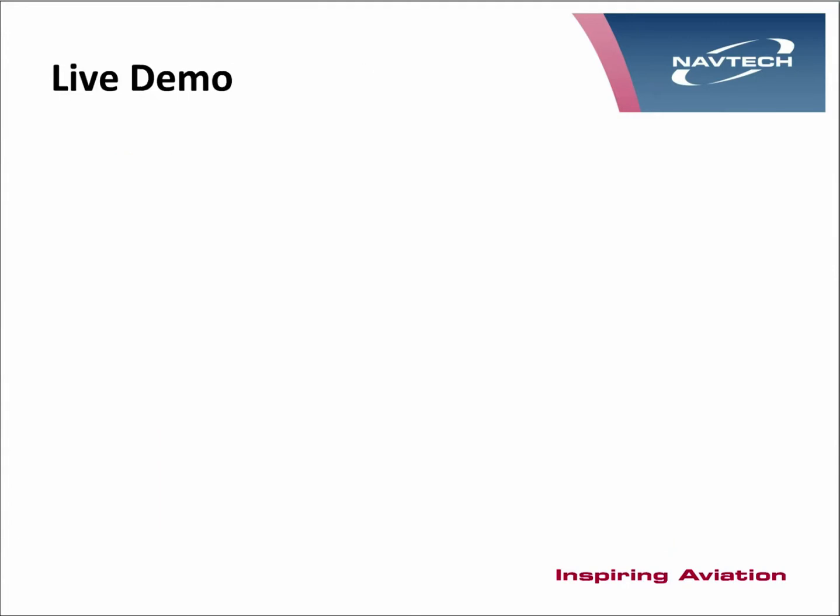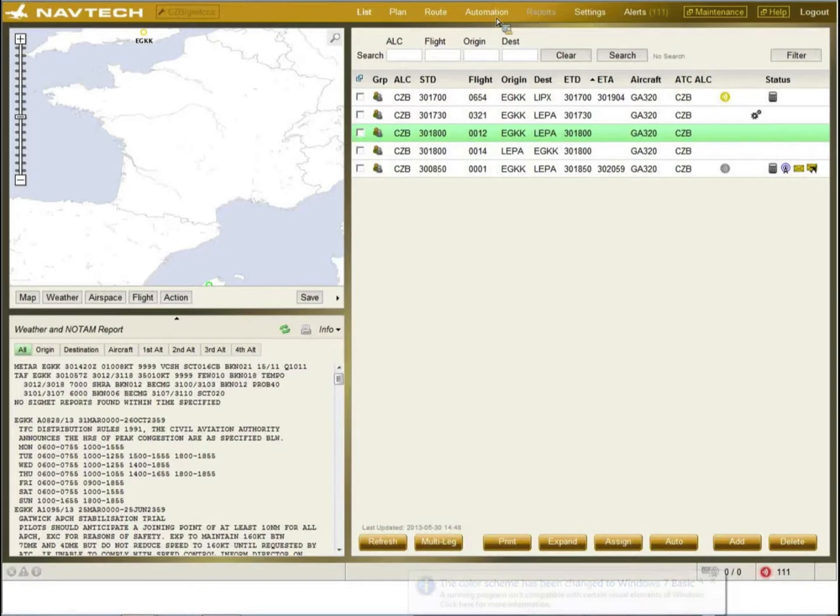We shall now go over to the live demo. Once you are presented with the login page, the user has a unique login to identify him to the system. This login also controls what access he has — whether it's just to the flight planning front end, or whether it allows access to the background databases. The list screen is divided into three sections: a map, an info panel with details of the flight, and the flight list.